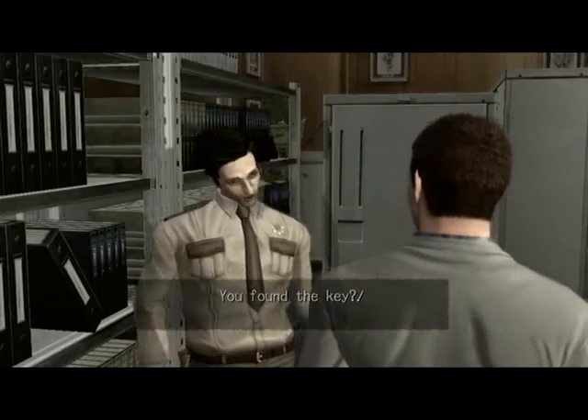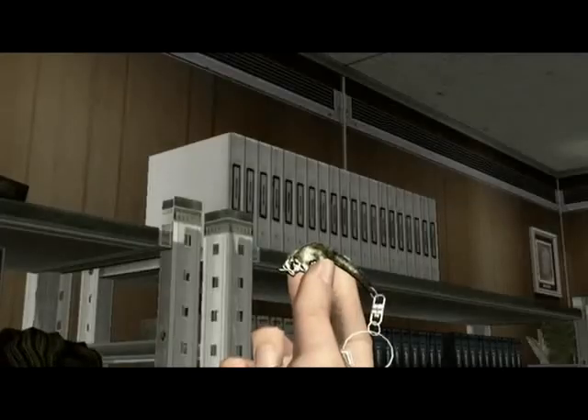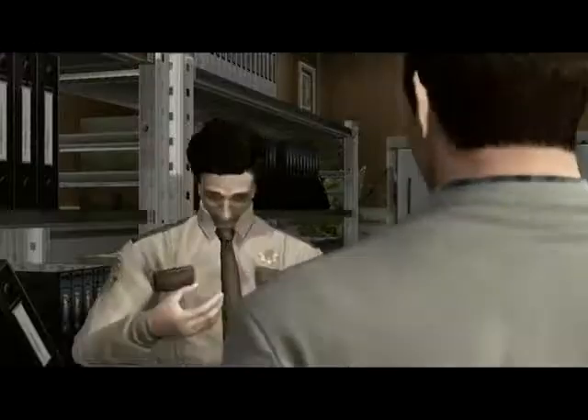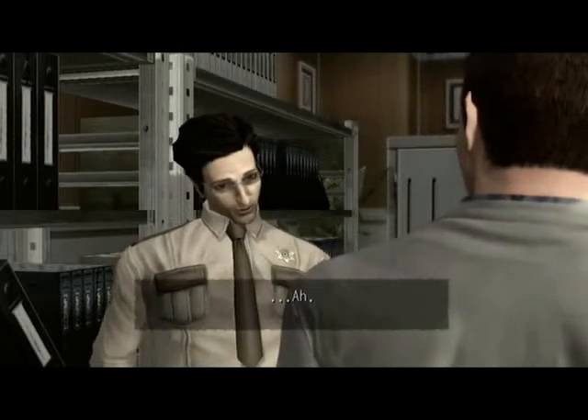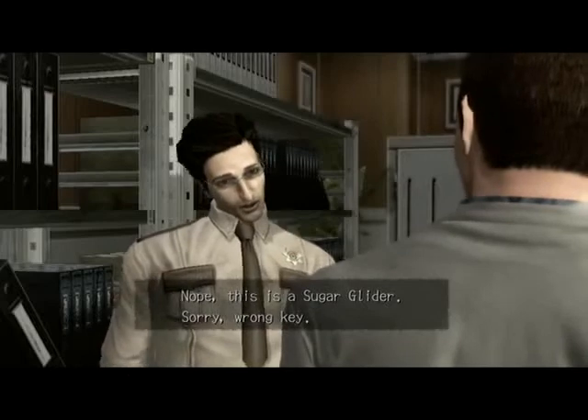You found the key. I hope so. No, this is a sugar glider. Sorry, wrong key.